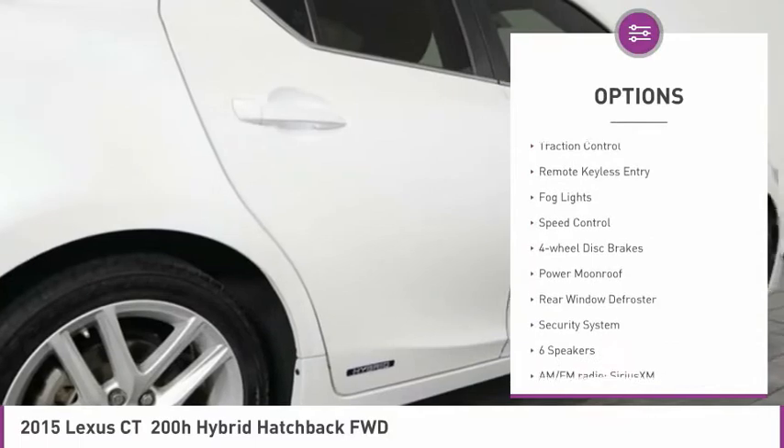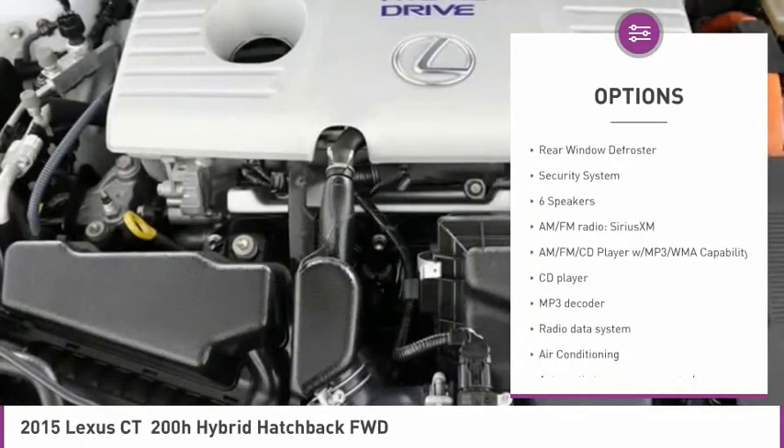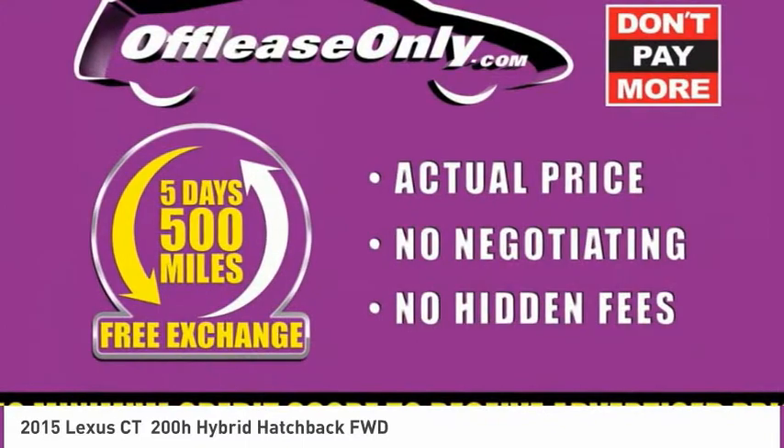Electronic stability control, brake assist, traction control, remote keyless entry, fog lights, speed control, four-wheel disc brakes, power moonroof, rear window defroster, security system.